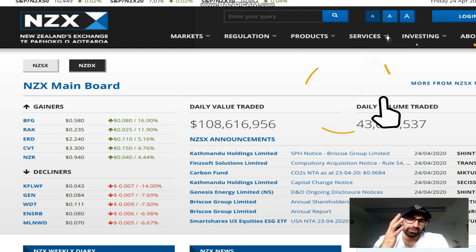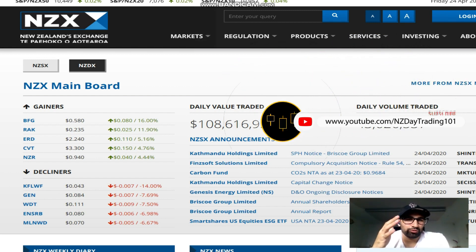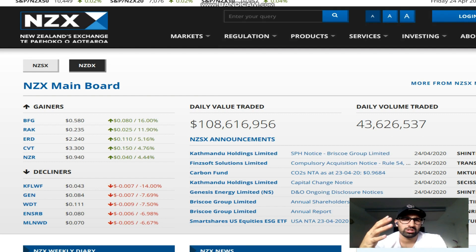The troubles happening with the NZX are quite annoying for us day traders. When we go to place a buy order it's taking nearly 10 minutes just to put the order into the market, which makes it basically impossible to trade. For day traders it's important that we have good speed of execution, so if our trades aren't executing quickly there's no point trading.